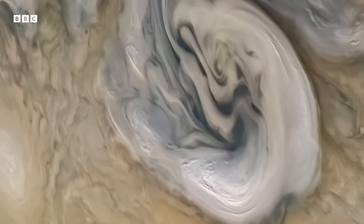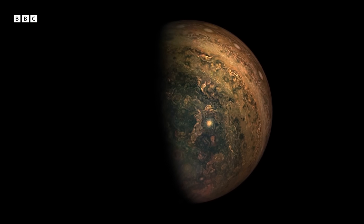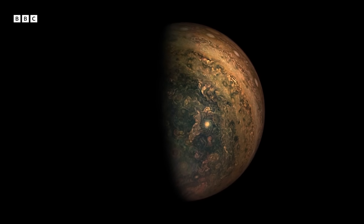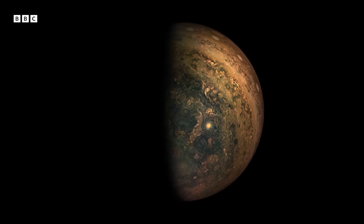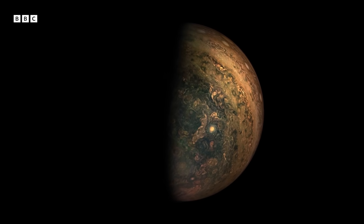What drives these storms? Well, likely Jupiter is collapsing very, very slowly. This is energy left from its formation, and this energy is released, churning the atmosphere so violently all the time. This is in contrast to Earth, where our weather is governed by the sun.